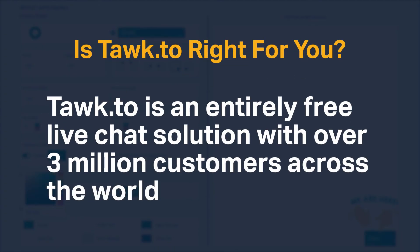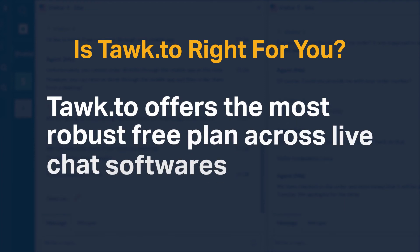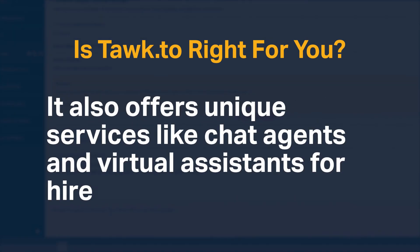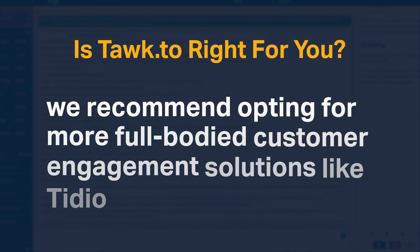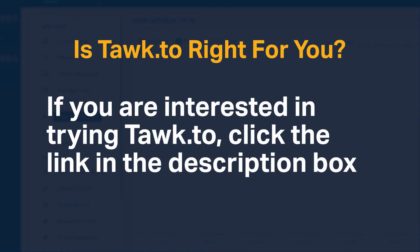Talk2 is an entirely free live chat solution with over 3 million customers across the world, providing all key live chat features required to support and engage customers. It offers the most robust free plan across live chat softwares, along with unique services like chat agents and virtual assistants for hire. However, if you require email campaign capabilities, chatbots, or advanced integrations, we recommend opting for more full-bodied customer engagement solutions like Tidio or LiveChat. If you're interested in trying Talk2, click the link in the description box below.